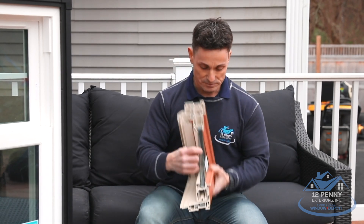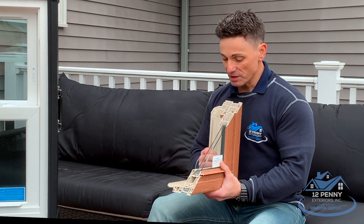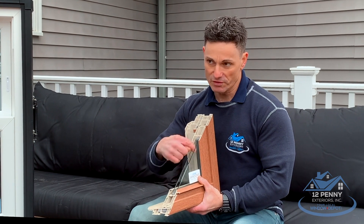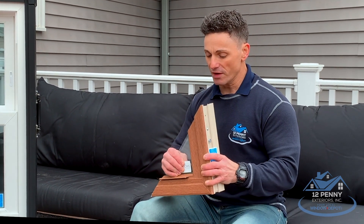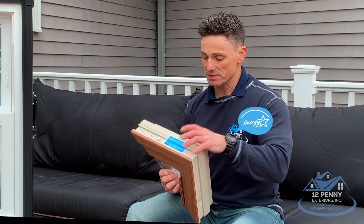Here I have a little cutout of a double pane. This is a typical double pane window. They've been selling these for about 40, 50 years or so. Two panes of glass, a spacer, and they usually fill this up with some argon. Gives you some energy efficiency in the window itself, so they can get that Energy Star rating that you see here on the side.